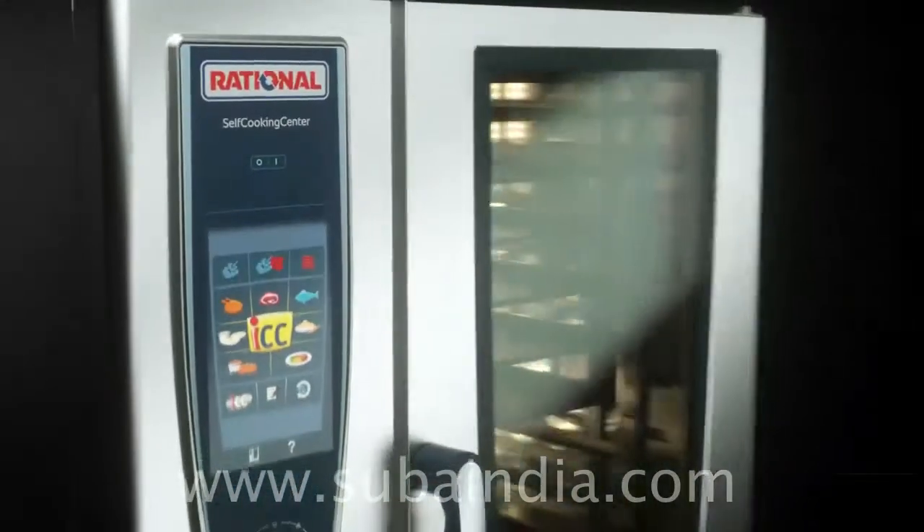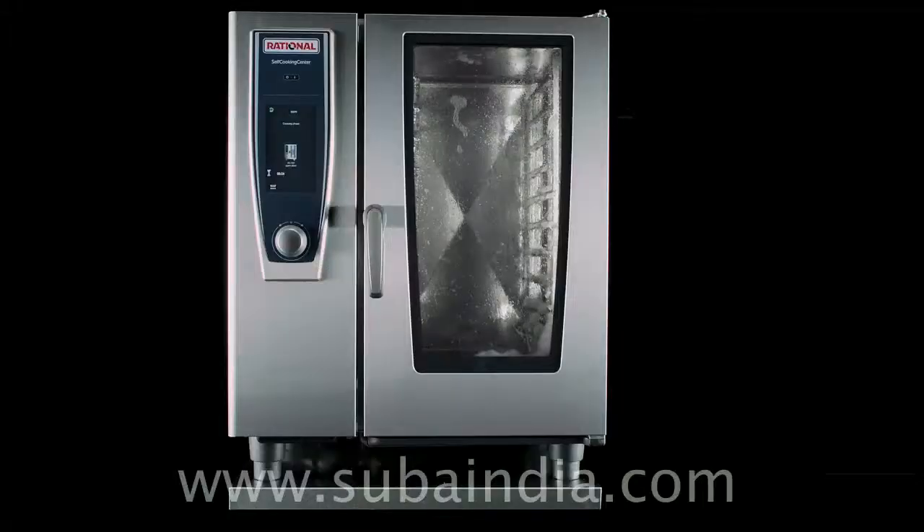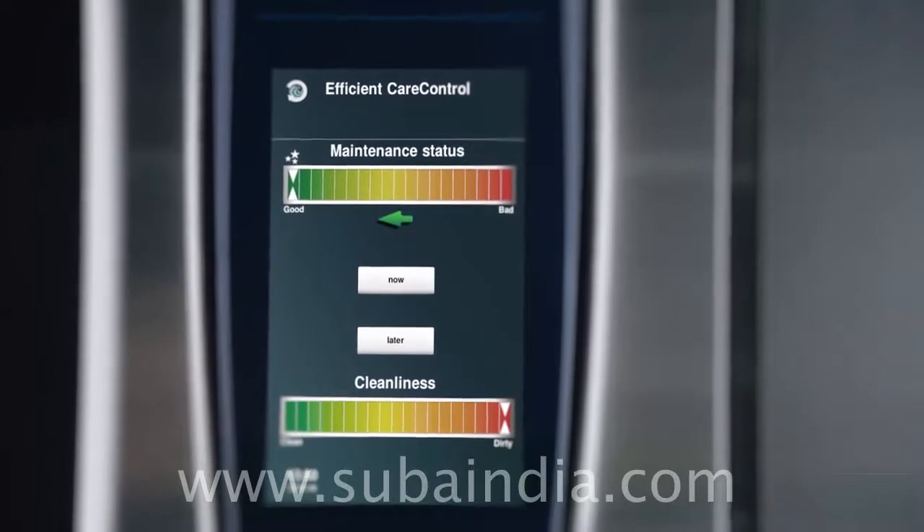The cleanability guarantees a perfect view for a long time. About the cleaning — the appliance does it itself, as always. Quite simply, overnight. Efficient care control recognises the degree of dirt and limescale and adjusts the cleaning stage.